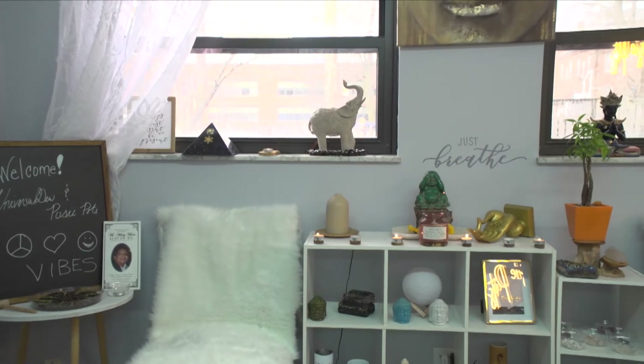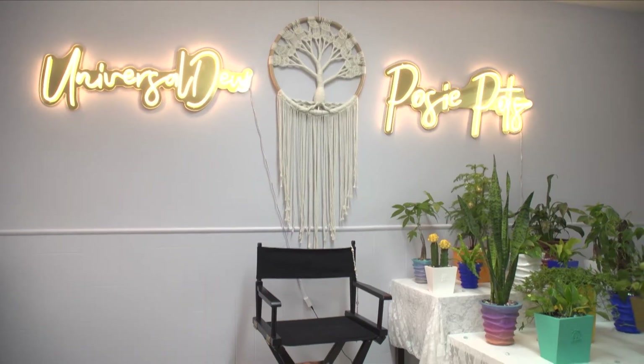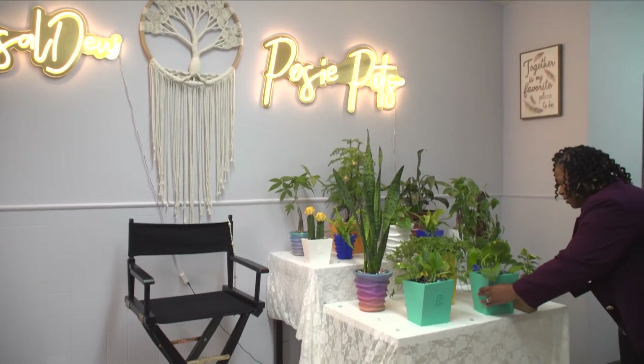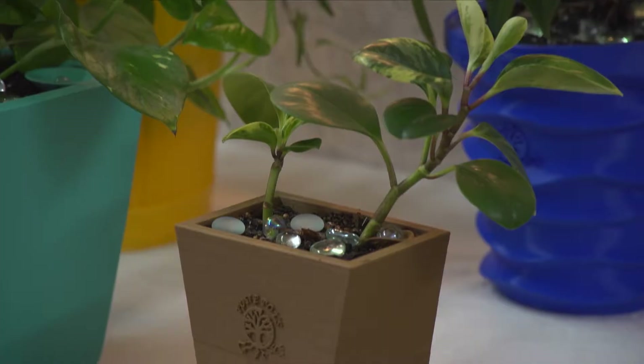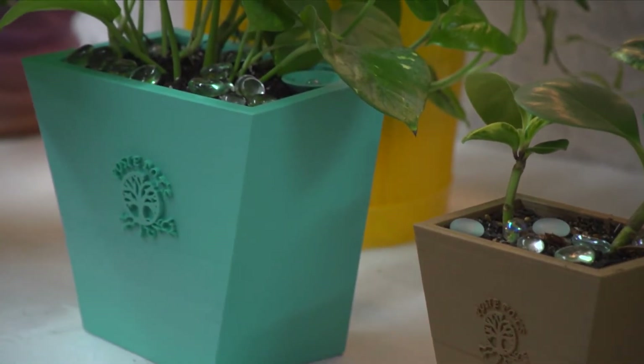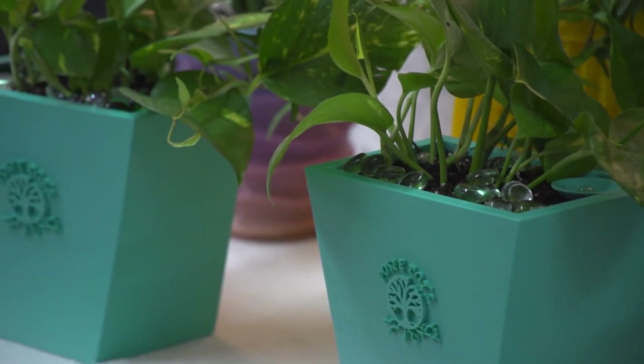We found an appealing example in a shop in Old Town Florissant called Posie Pots and 3D Prints. The core products offered by owner Kay Wells are eye-catching, sturdy, self-watering flower pots manufactured with 3D printing from Wells' own patented designs.